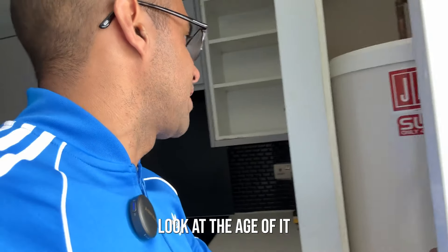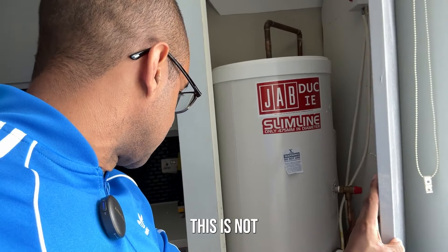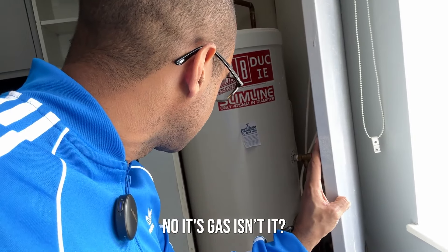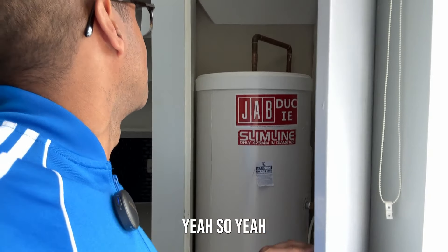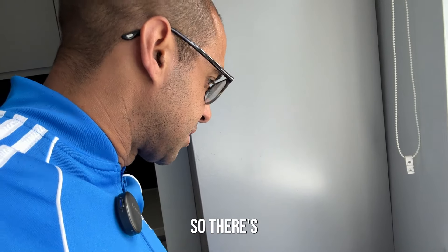I'd look at the boiler - look at the age of it first of all. You can see it's a fairly new one. This is an electric system rather than gas, and that looks new, so I wouldn't be too worried about that. There's nothing major in here.